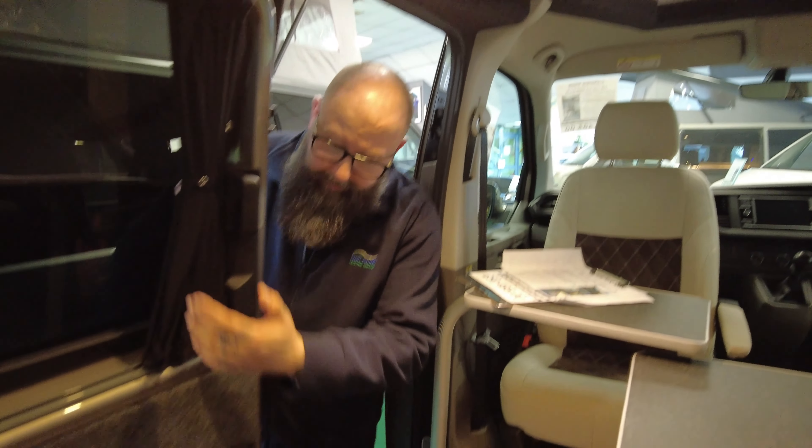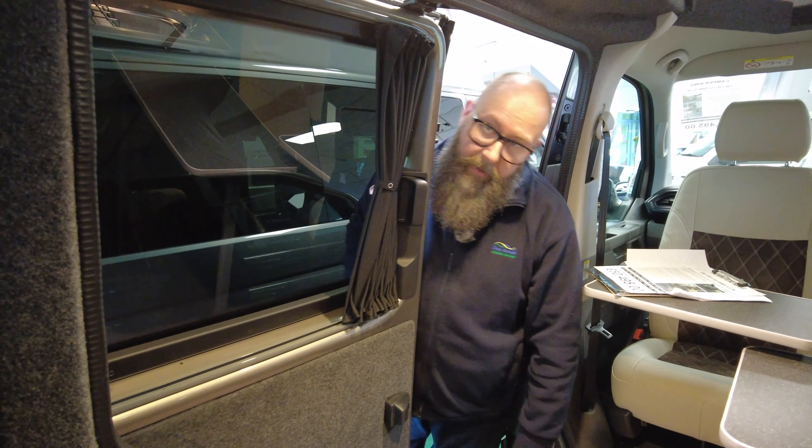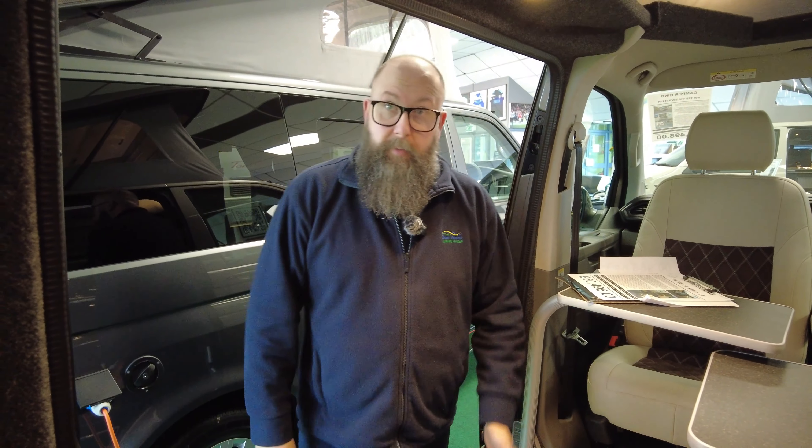All of the windows and doors have blackout curtains, and you can see you've got privacy glass in there, so that's nice and tinted. It keeps the vehicle nice and cool in summer, and nice and private while you're travelling.